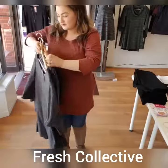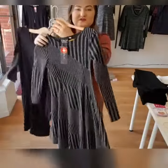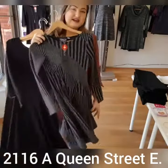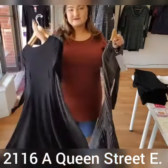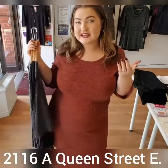The other one is also a nice fit and flare as well — it's got a little bit of black, a little bit of gray, it's a really fun dress. So if you're looking for your next dress destination, stop by the beaches at 2116A Queen Street East. I look forward to seeing you — bye guys!